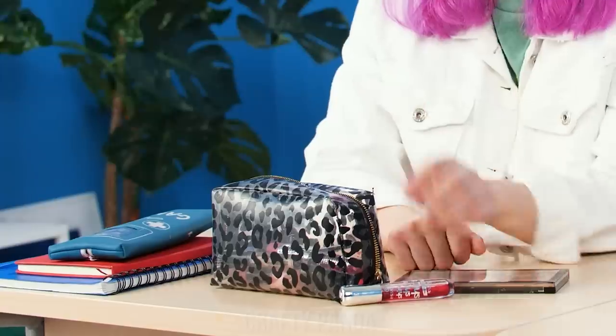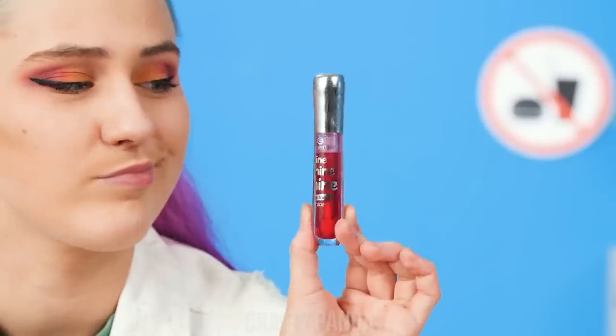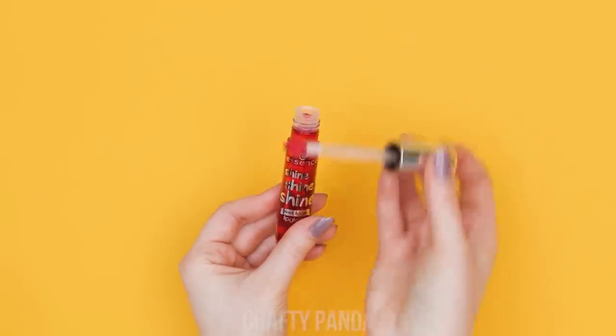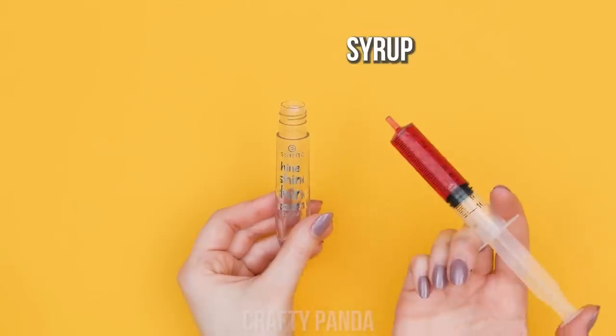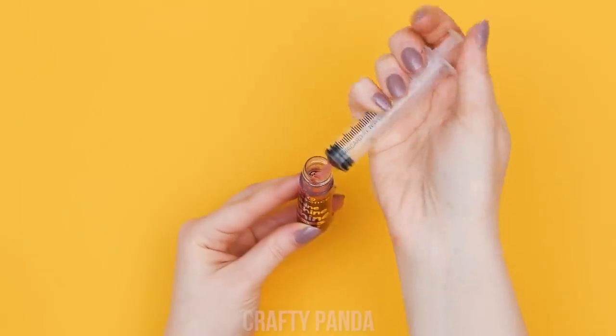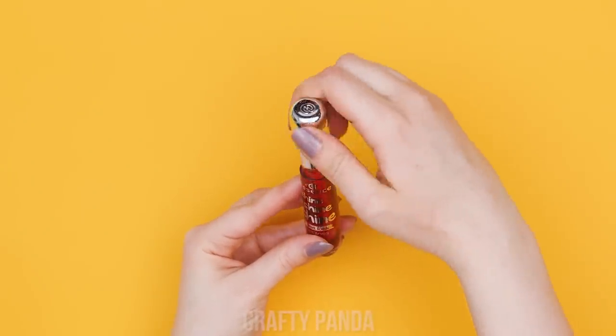The teacher's looking away! Here's my chance! Hmm… Alright then! She's got an eagle's eye! But I know just the way to fool her! First, you'll need a lip gloss container. Clear it out and replace the gloss with delicious syrup! You know what they say — food always comes first!